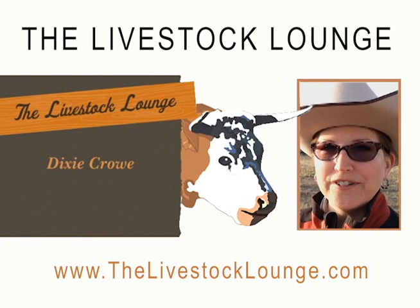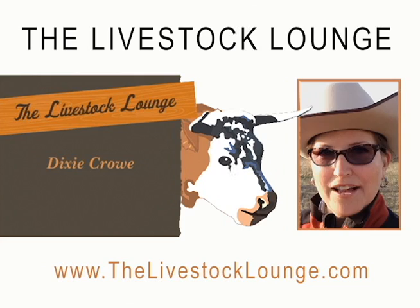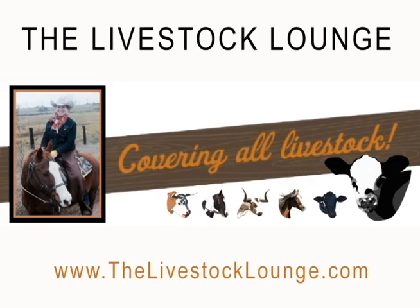This is Dixie Crow reporting for Colorado State University and the Livestocklounge.com. Today we're going to take a brief tour of Colorado State's campus and take a look back at our agricultural beginnings when we were Colorado Agricultural College and later Colorado A&M. We'll see where some of your favorite buildings on campus used to be open spaces, farmland, and the buildings that housed the livestock.